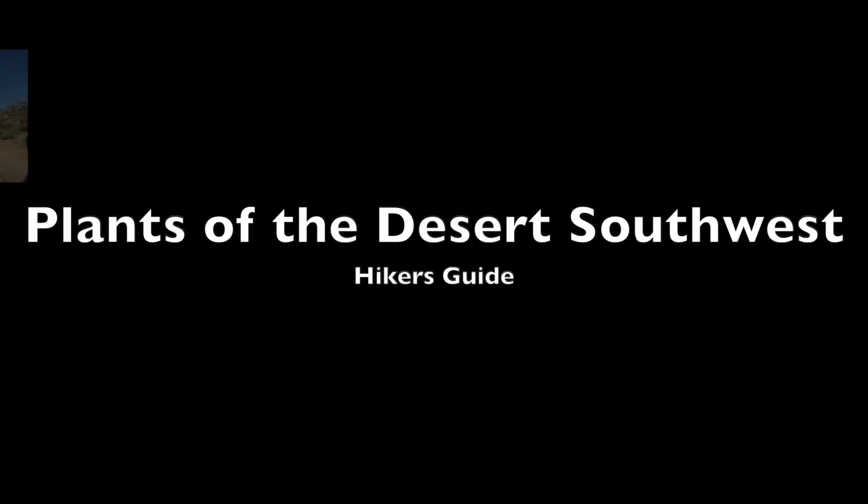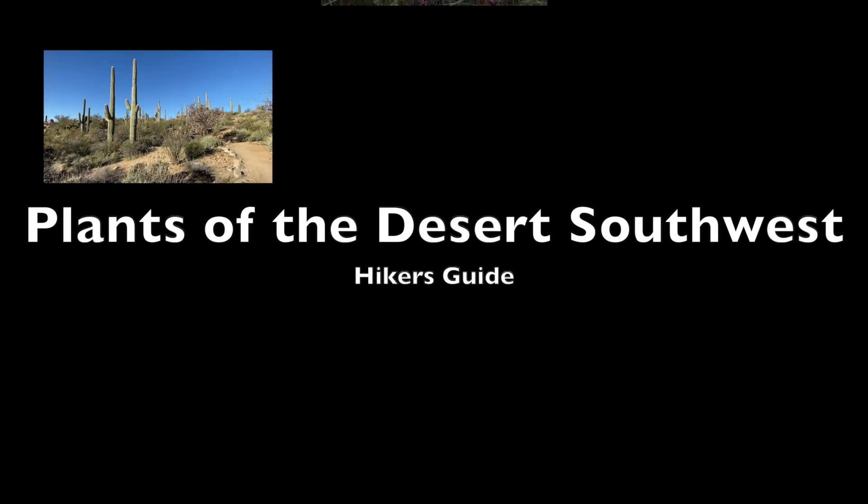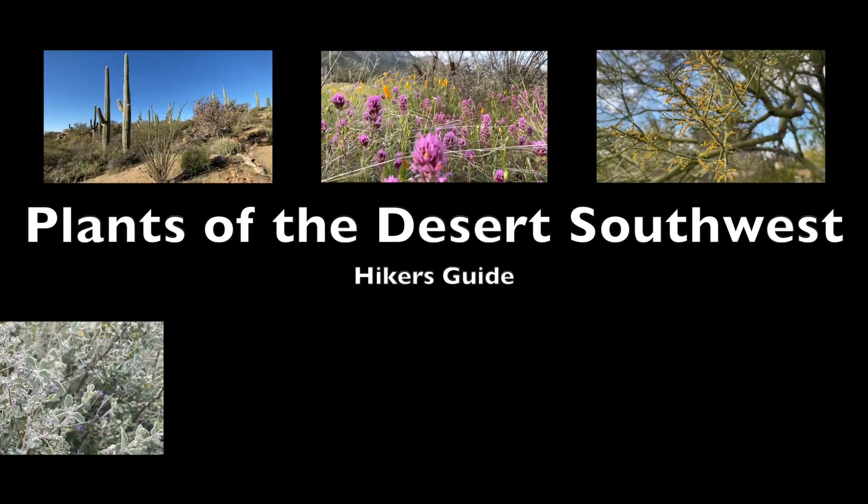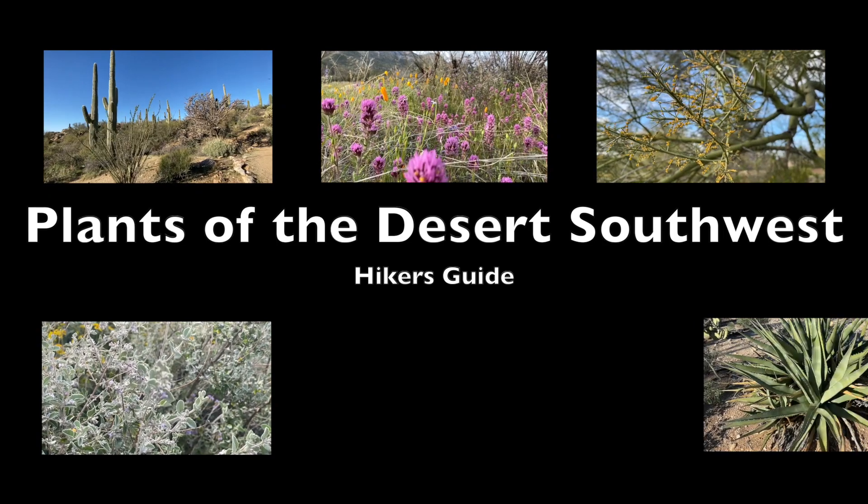A Hiker's Guide to Plants of the Desert Southwest, including cactus, wildflowers, native trees, interesting bushes, and the agave family.